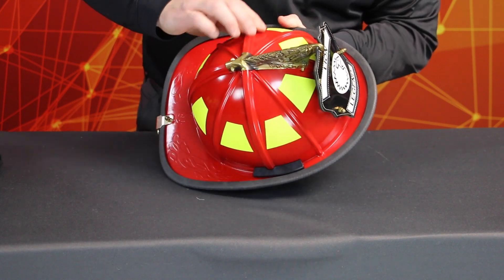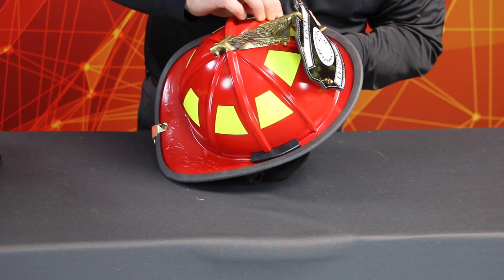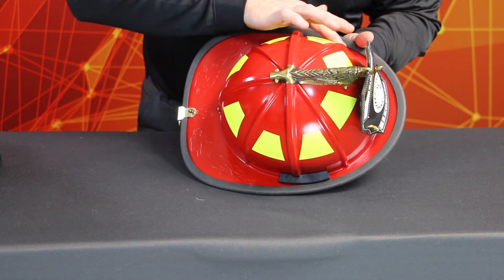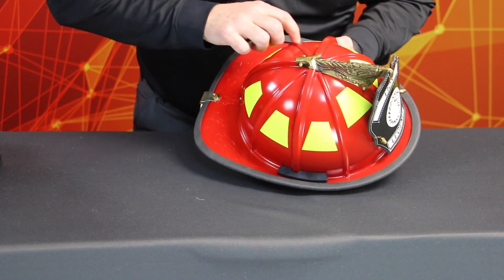Before returning the helmet to service, perform an advanced inspection. Check for soft spots and contamination. If any are present, record it on the inspection form and mark the helmet to be retired from service.